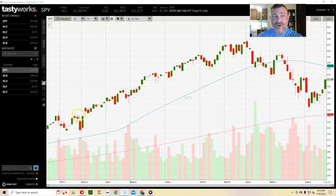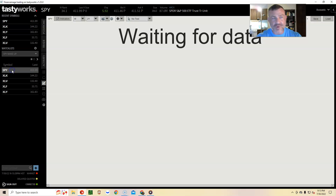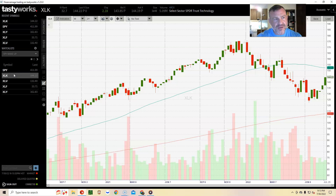Now we'll look at XLK, the technology ETF that makes up around 25% of the S&P 500. Let's see what that looks like — very similar, right? It almost looks the same as what's been happening over the last two years. There are little nuances in the differences, but it's pretty similar. Now let's take a look at the healthcare ETF.